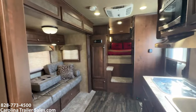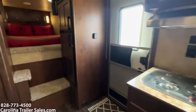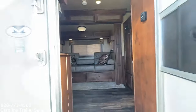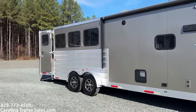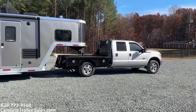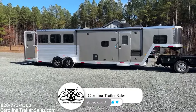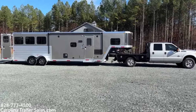7311 RKS, 2021 Merhow. Super nice layout — I like this one better than mine. This would be a 25-foot box. Carolina Trailer Sales, CarolinaTrailerSales.com. Best way to reach me is to text me at 828-773-4500. You guys have a great day. Thank you.